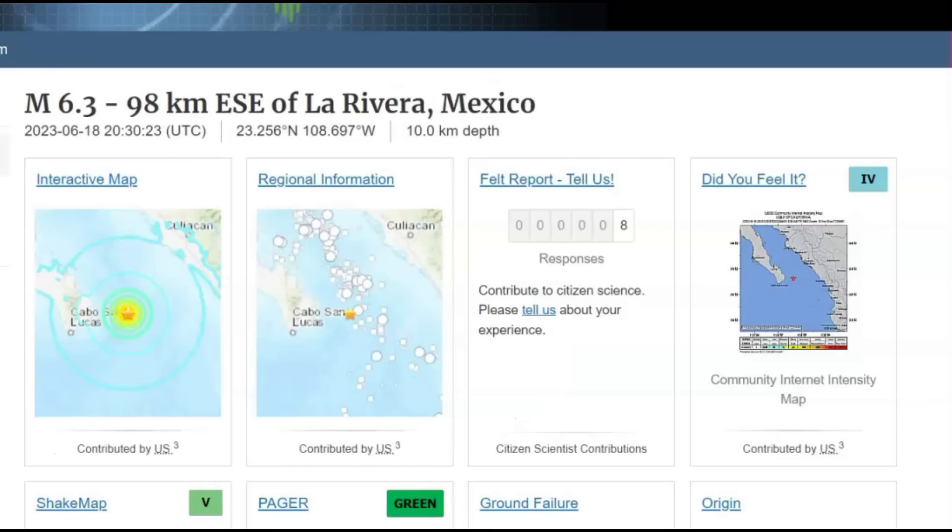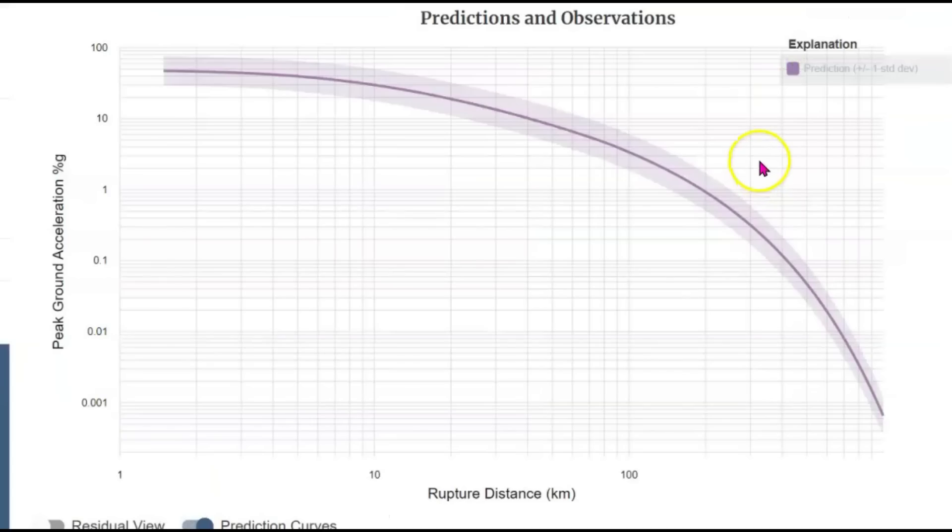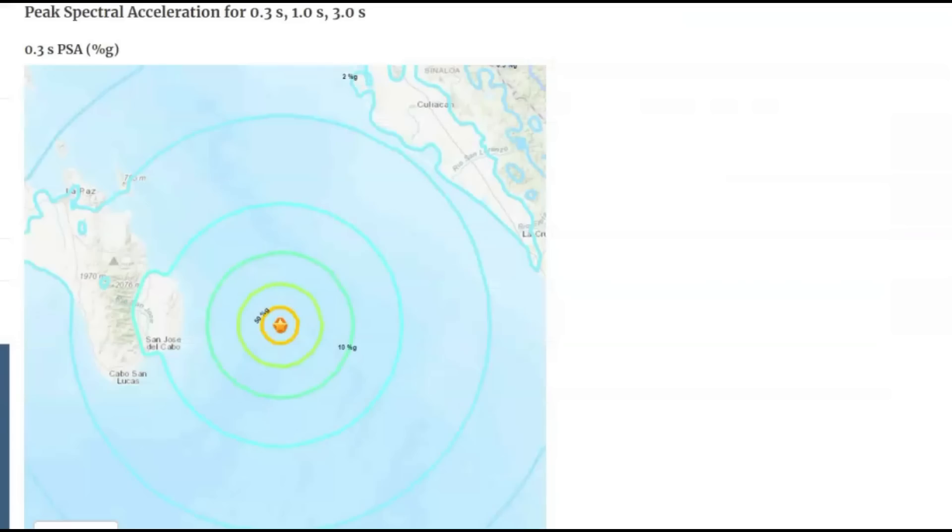It just happened a little while ago, maybe about 30 to 45 minutes as of when I'm making this video. Eight people so far have said they felt this earthquake. The shake map says intensity level five. Here they have their prediction and observation for rupture distance — over 100 km, which would be about 60 miles. For the speed of the earthquake, they got 0.3 seconds, one second, and three seconds drawn out with different colors. So it took about three seconds after the quake occurred for them to fill in the pause.